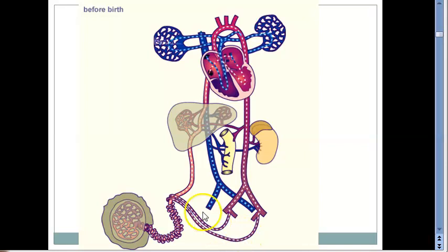Then via the umbilical arteries, blood is going back to the placenta. The umbilical vein is here, carrying oxygenated blood because veins go to the heart. Arteries leave the heart. So in this case, the vein is bringing oxygenated blood to the fetal heart — umbilical vein is carrying oxygenated blood.